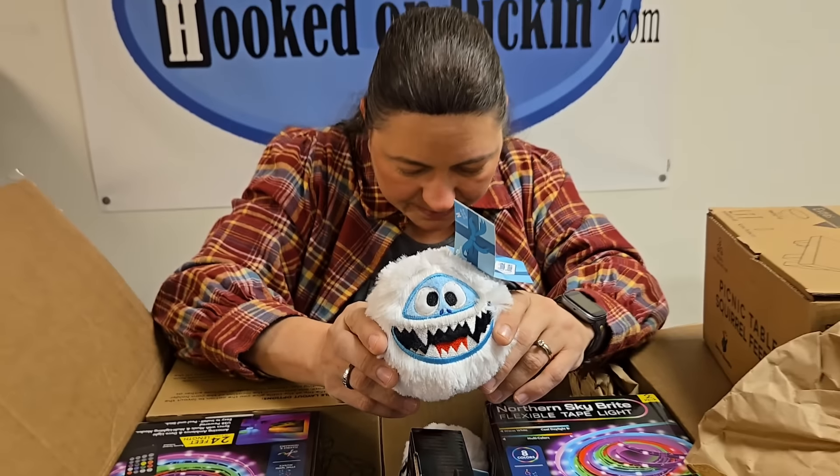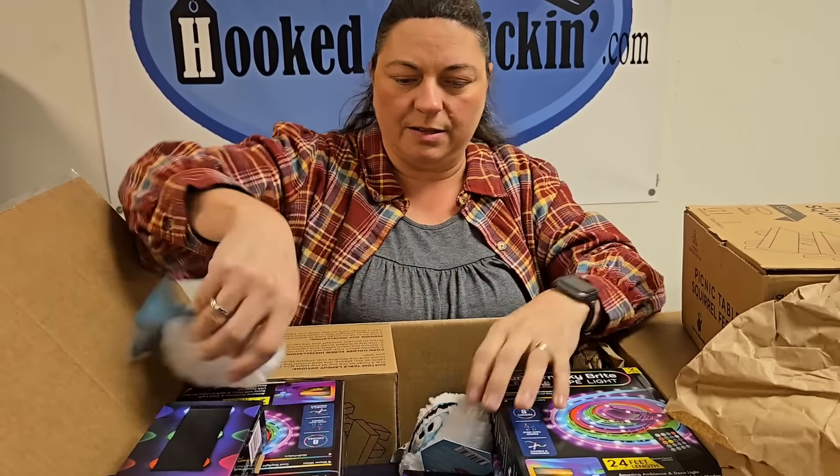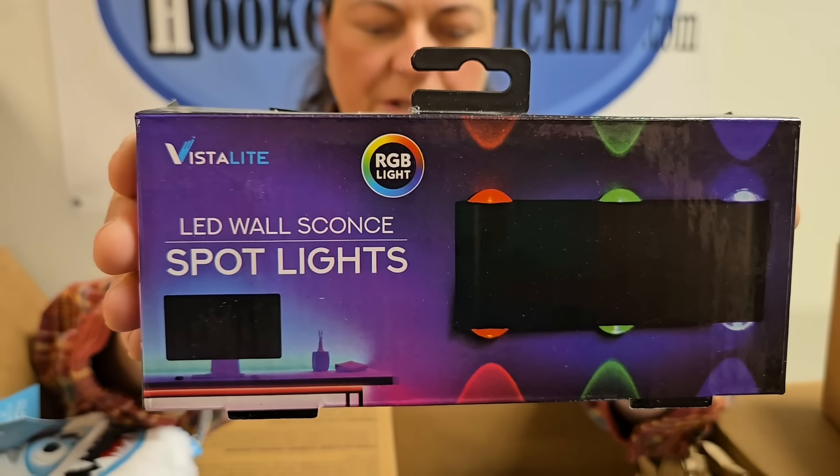Next we've got the abominable snowman — perfect! And then spotlights that go behind a TV, electronic device, or shelf.